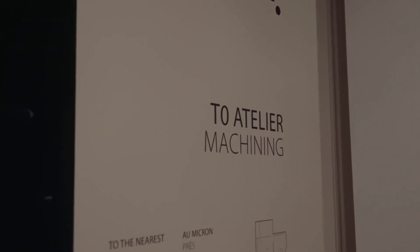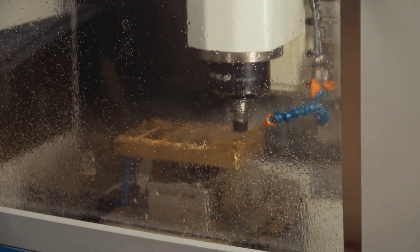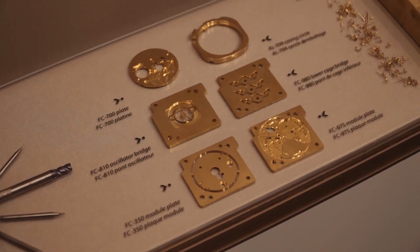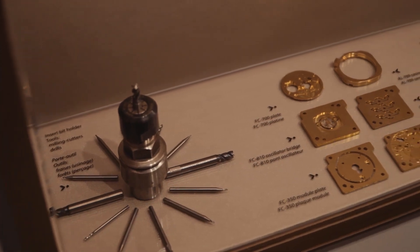The first atelier is the T0. That's where we do the machining, which means that's where we create the components that are going to be used later to assemble the caliber. The machine can use up to 97 tools, so it's very important to choose the right ones.